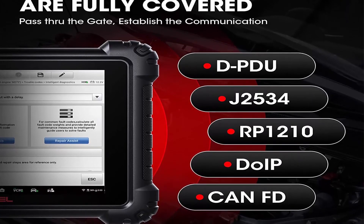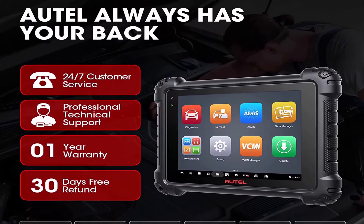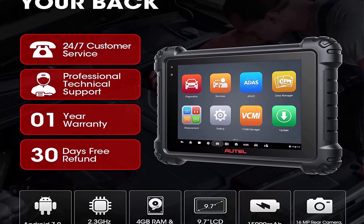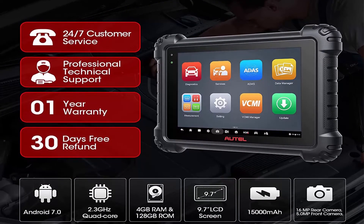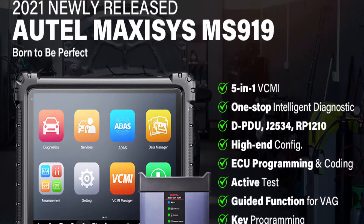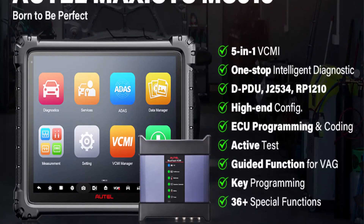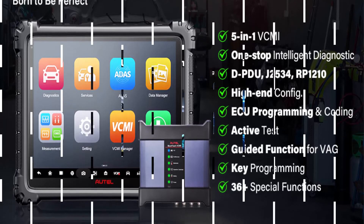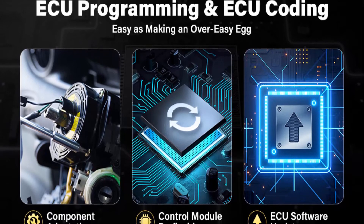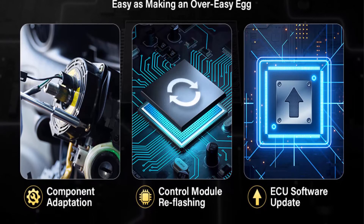Auto MS-919 Intelligent Diagnostics and 38 Special Functions. As the most ambitious scanner developed by Auto, the MS-919 is designed to diversify the knowledge pool of mechanics, simplify the diagnostic process, and bring out the potential of technicians. The newly added repair assistant ESB can consolidate and prioritize all detected fault codes. It also provides repair tips, videos, and related cases for your reference. The 36 Plus Special Functions can be the perfect solution for most issues.